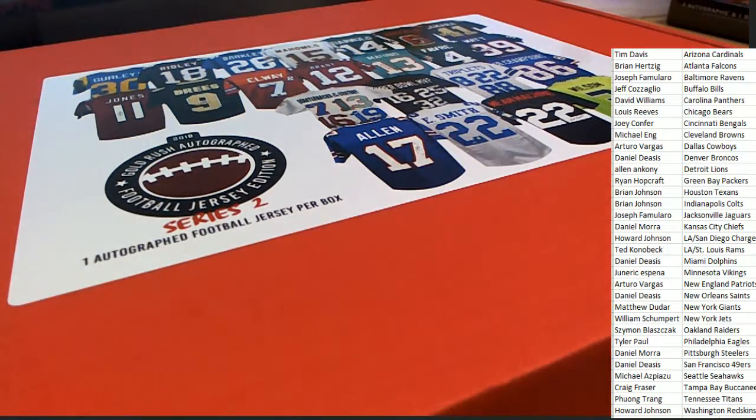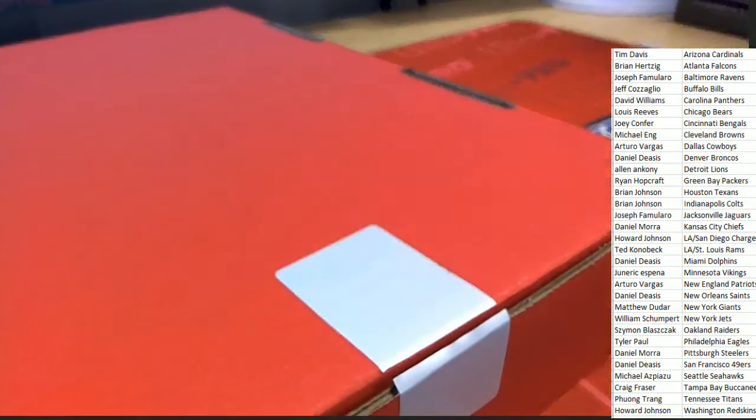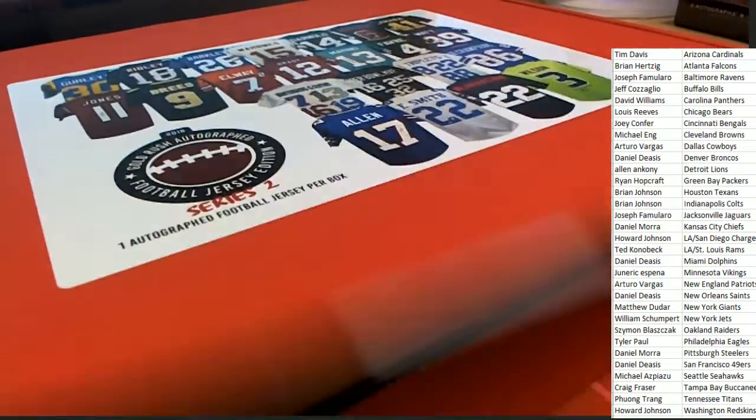Let's see a big hit. Let's see something nice. I want to see something nice come out of here in Series 2. Gold Rush. Jersey Rip.